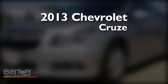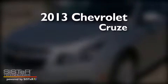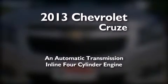This is a brand-new 2013 Chevrolet Cruze. This car has an automatic transmission and an inline four-cylinder engine.